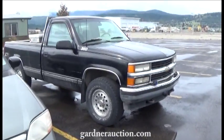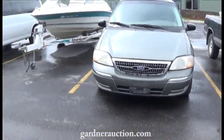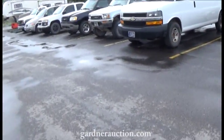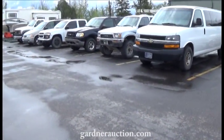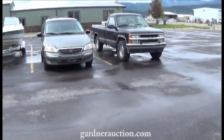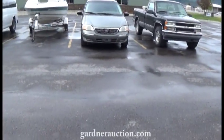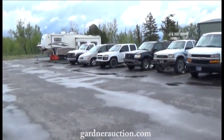Look at all this — it's all going on bidding right now. You can bid on it at GardnerAuction.com. Stop by Gardner Auction Service and take a look at it — Highway 93 South in Kalispell. The items start closing Monday, May 21st at 5 p.m. Thanks a lot. If you've got any questions, give us a call or stop by. Have a great day. Thanks for watching our video.